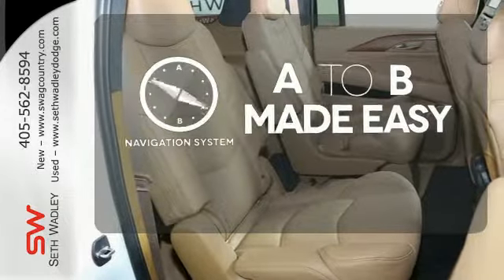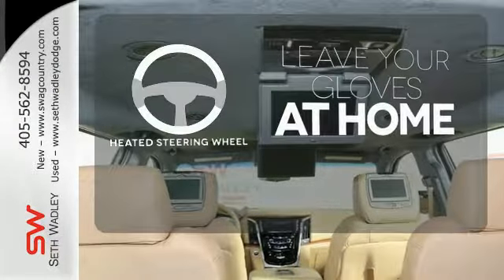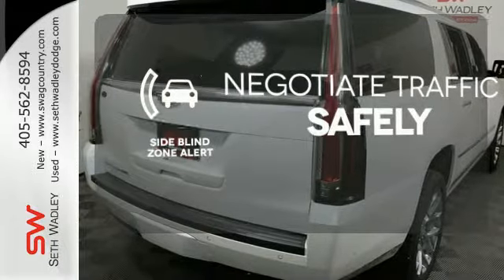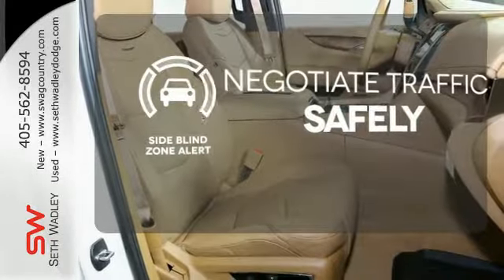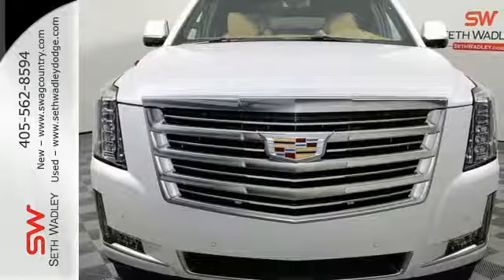Never feel lost again with the navigation system. Leave your driving gloves at home thanks to the heated steering wheel. Safety comes from being aware of your surroundings, and for that, the side blind zone alert can't be beat. Exuding smart performance and poise, take this Cadillac home today.